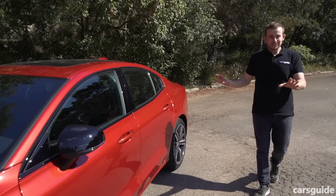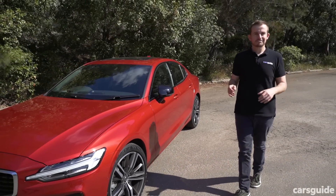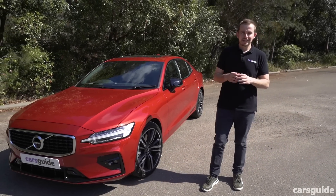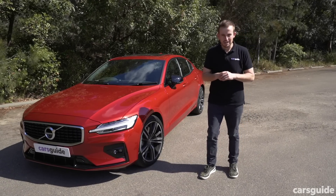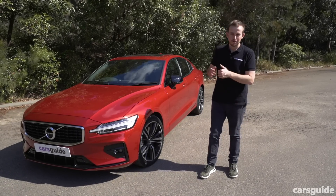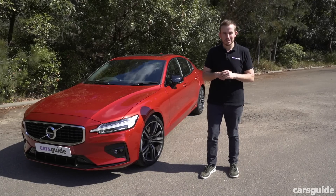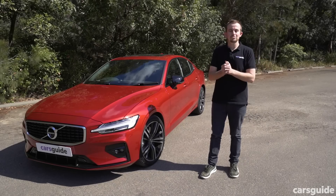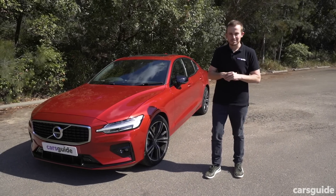Volvo is well and truly on a roll. The new S60 is such a convincing luxury sedan that it might well put some of the other sedans in the segment to shame. I think it's one of the most beautiful cars on the market. Let me know what you think in the comments below, and if you're watching on YouTube don't forget to hit subscribe, hit like, and share it with your friends.